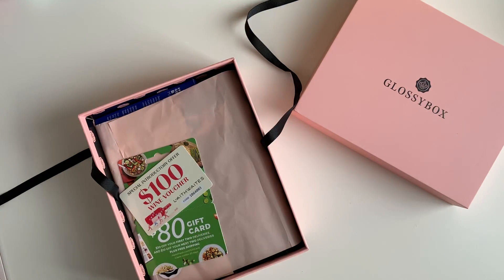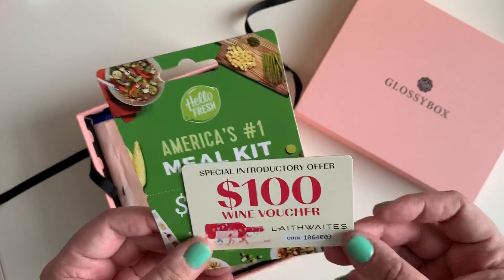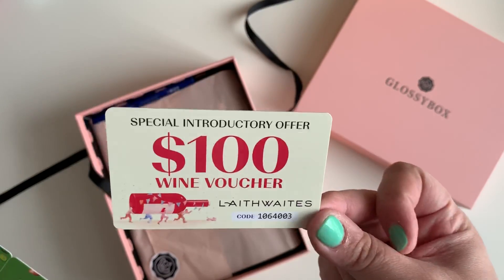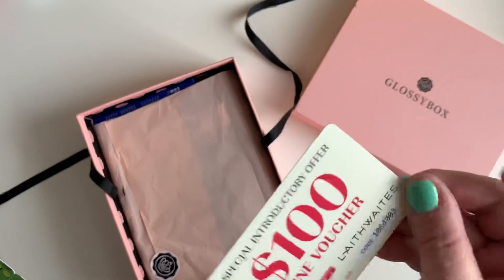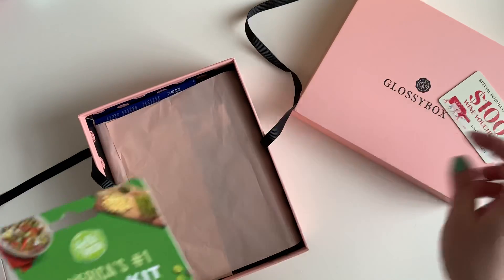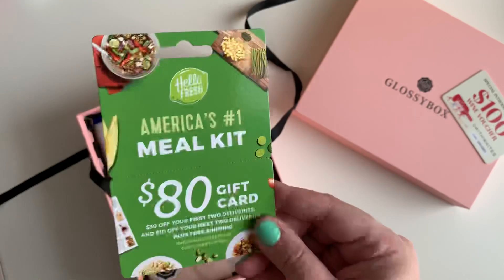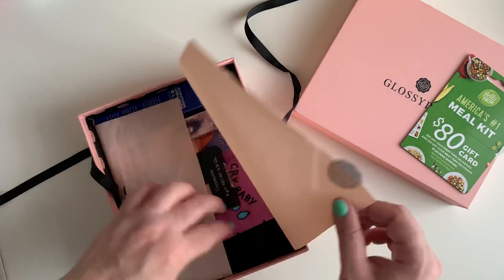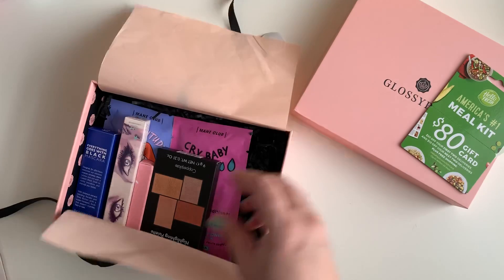So let's see what we get in here. You always get some cute little coupons. If you're a wine drinker you can get a hundred dollars off a wine subscription — I think it's Laithwaites. You also get a HelloFresh coupon — America's number one meal kit. I've always wanted to try it but I've never bitten the bullet. Then you have your little tissue paper.